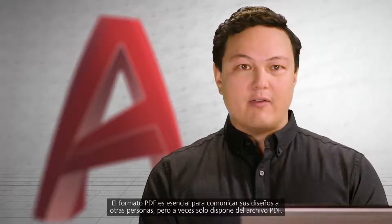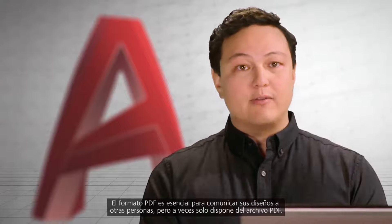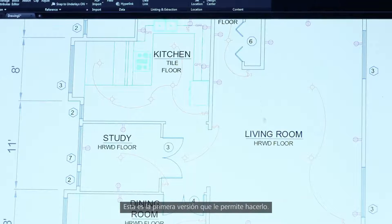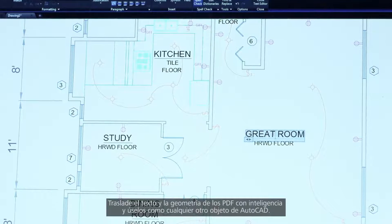PDFs are an essential file format for communicating your designs with others, but sometimes all you have is the PDF file. You've asked for the ability to import and convert these PDFs into AutoCAD geometry so that you can incorporate them into your designs. This is the first release to let you do that. Intelligently bring in text and geometry from your PDFs and use them like any other AutoCAD object.